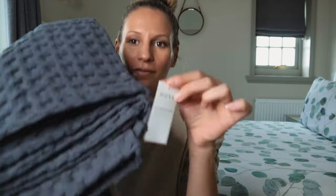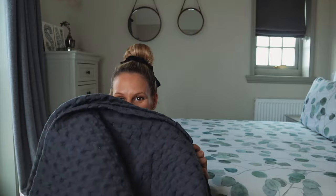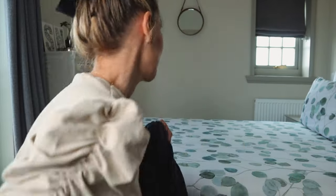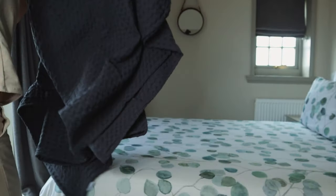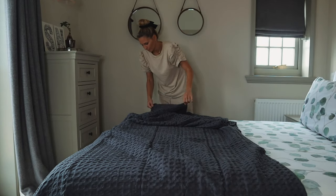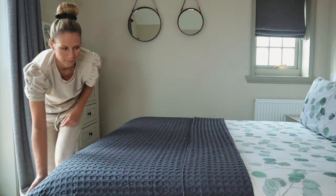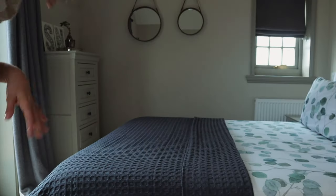Now to dress the bed. This is from another one of my favourite companies, Dusk — it's a bedspread. I love bedspreads because it means that if my lovely ironed work of art gets any creases, this hides all of the sins. So I'm going to pop this bedspread, which is charcoal, onto my bed. Bedspread on.